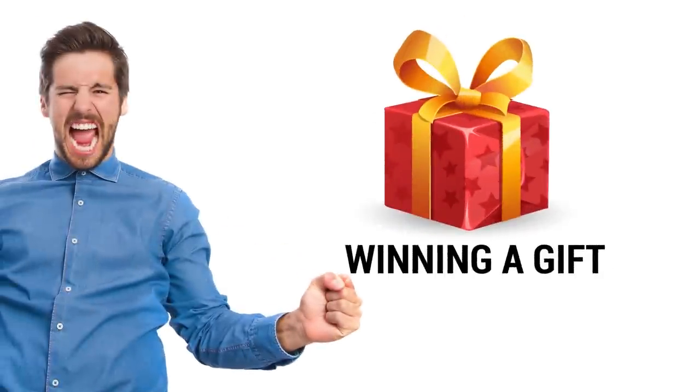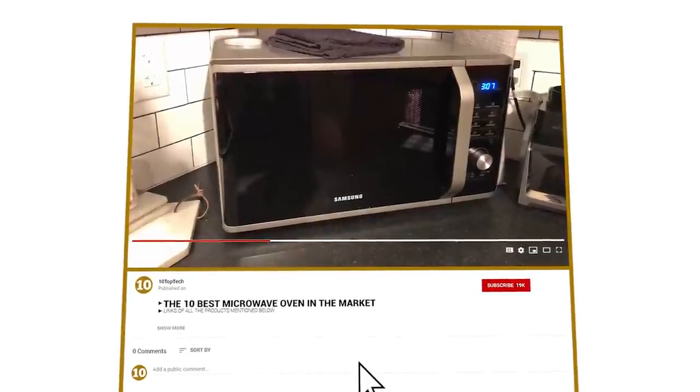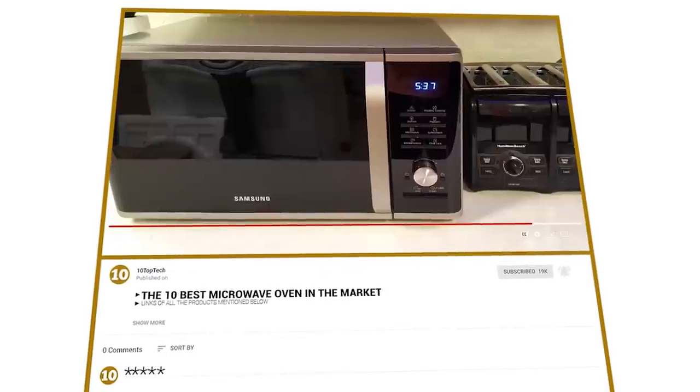Winning a gift is a wonderful feeling. To win an Amazon gift card, watch this video till the end. Subscribe to our channel and comment down the hidden word mentioned in this video.